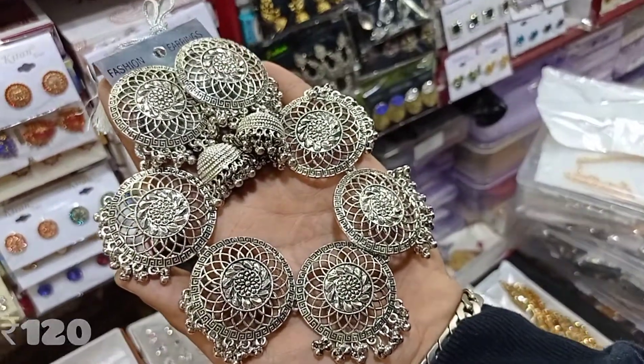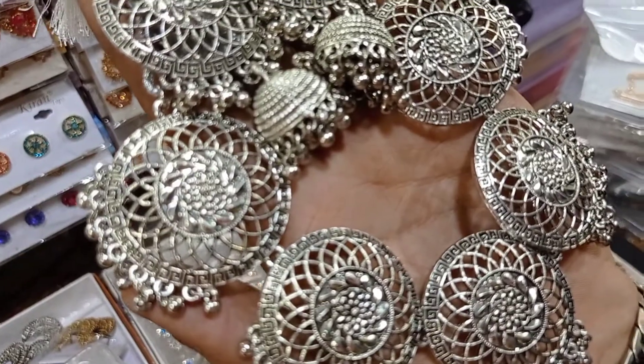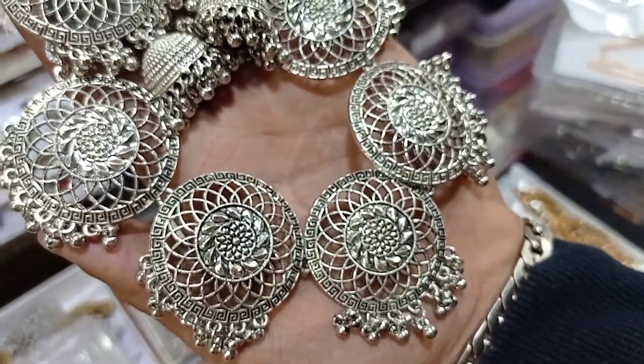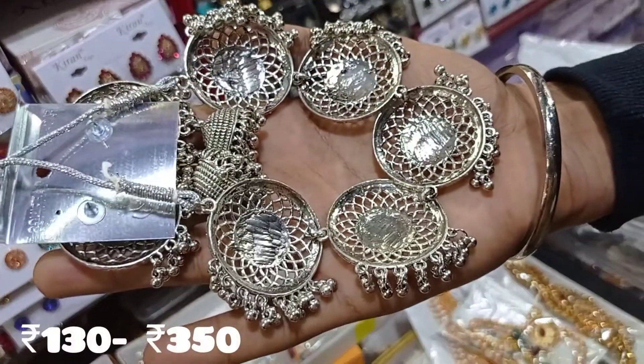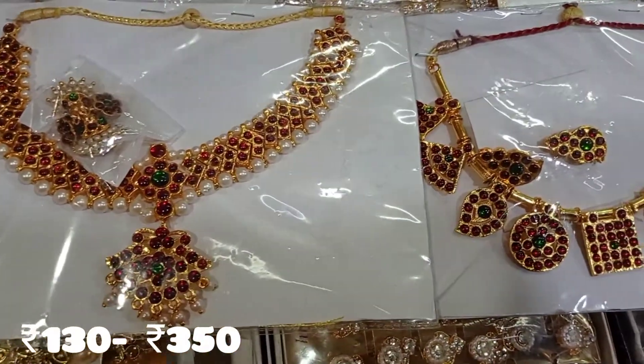The next section is oxidize jewels. Oxidize jewels are covered in the shop in full detail. This is a new model. If you want to see new collections in this video, every week you will have an update. You can subscribe to our channel.